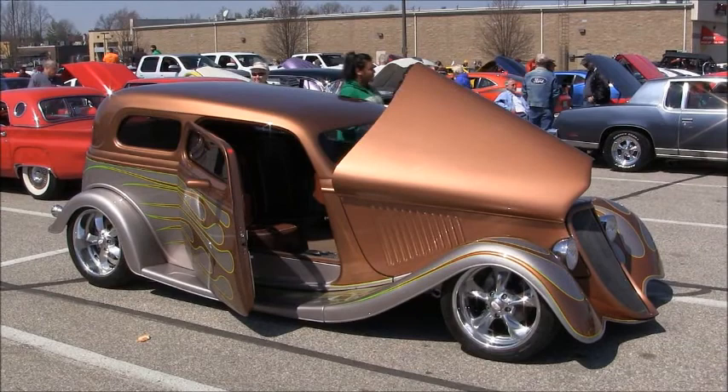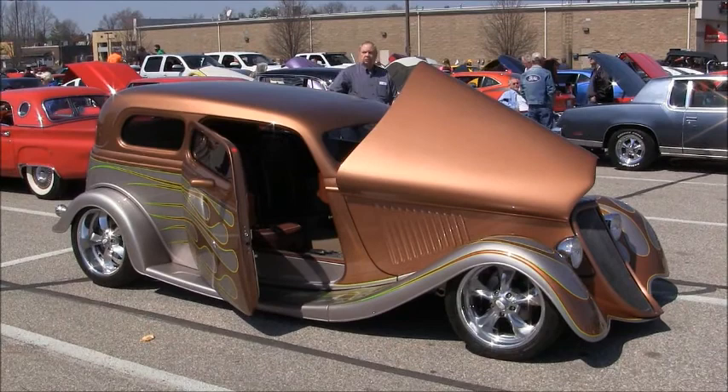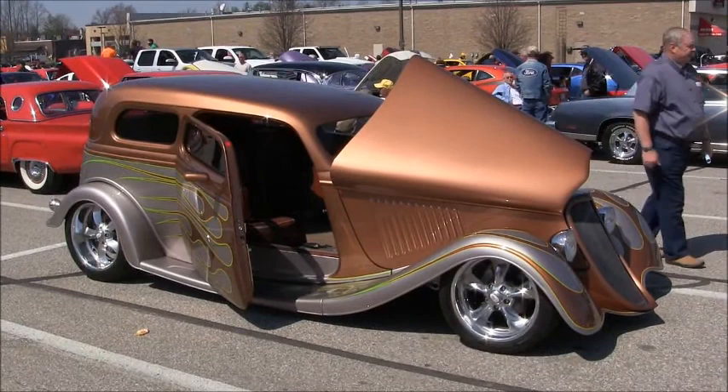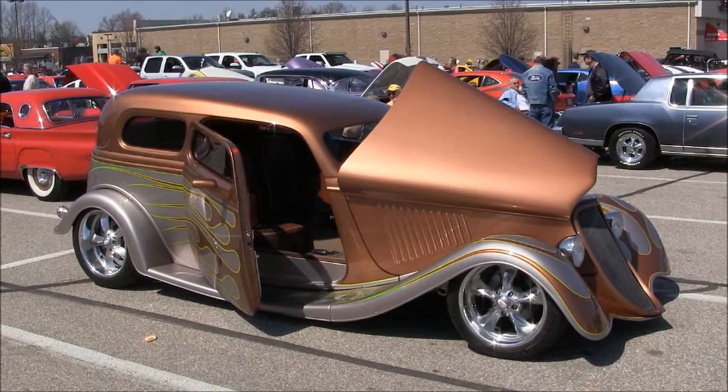It's got air conditioning, air ride, and power windows. The body is a 2011 Downs body, the chassis is TCI, the suspension is TCI, and it's got four-wheel Wilwood disc brakes. It also has an Airflow Research exhaust system on it.